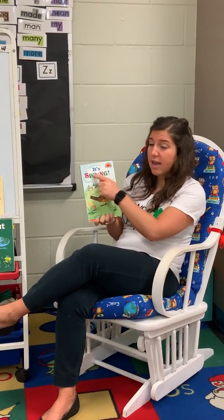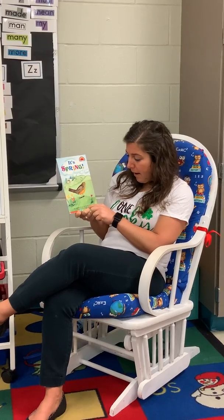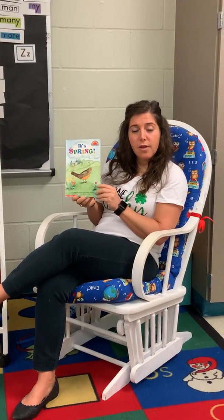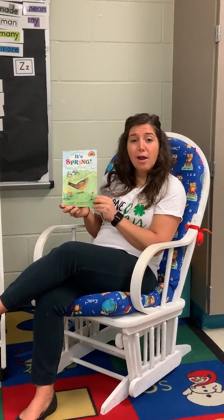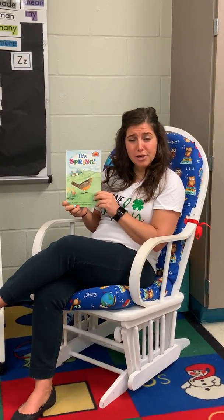Our book for today is called It's Spring, written by Samantha Berger and Pamela Chanko. And what do our authors do? That's right, they write the words. And our book is illustrated by Melissa Sweet. And what do our illustrators do? That's right, they draw the pictures.